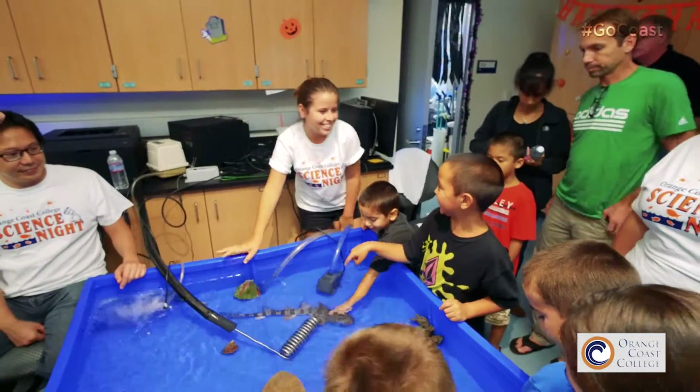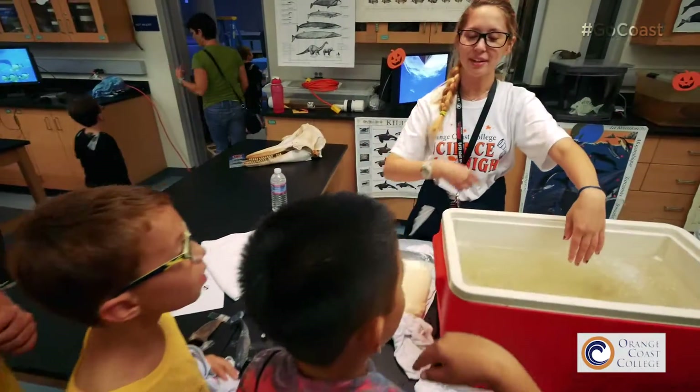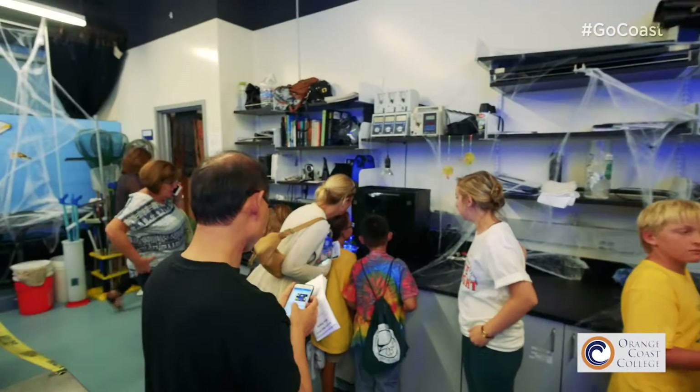It's a massive thing that we do — educating these kids and bringing awareness to not just the aquarium but science in general, getting these kids interested in the sciences, because they're going to be the ones shaping our future.